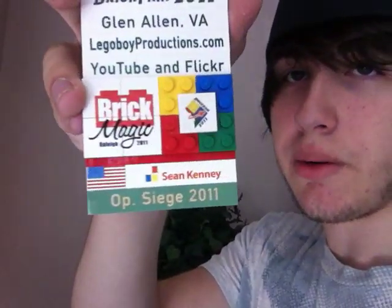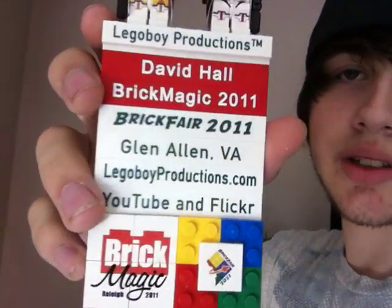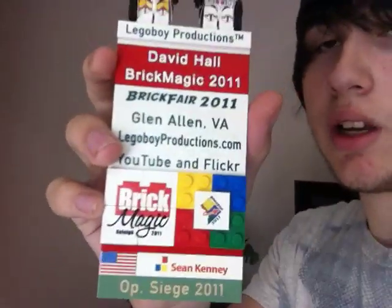I was part of Operation Siege Contributor Mock. I got some custom bricks that say LEGOBoyProduction.com, YouTube, and Flickr, and where I live, Glenallen. Pretty cool stuff. And then I got my Plone Ivy Customs on top.